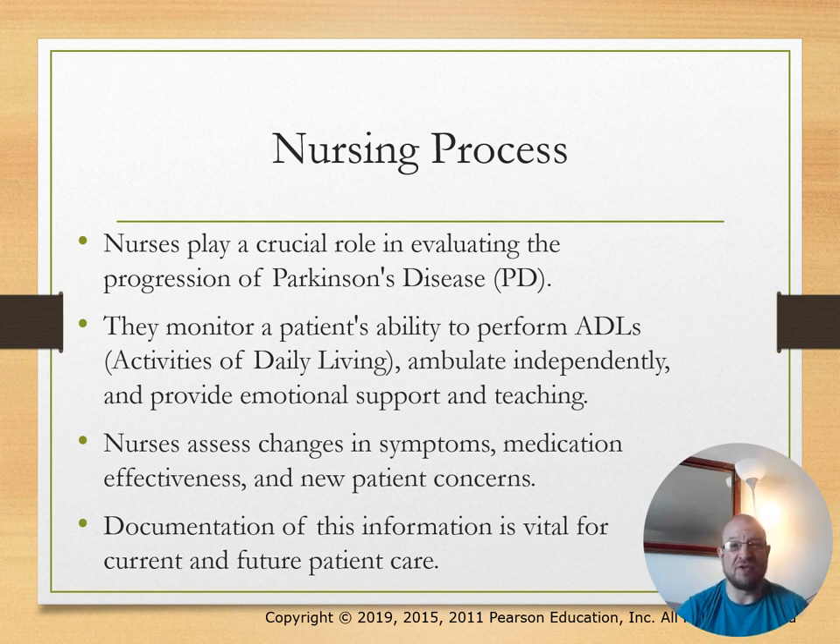In the nursing process for Parkinson's, nurses play a crucial role in evaluating disease progression. They monitor the patient's ability to perform ADLs and ambulate independently, assess changes in symptoms, medication effectiveness, and new patient concerns. Documentation of this information is vital for current and future patients.